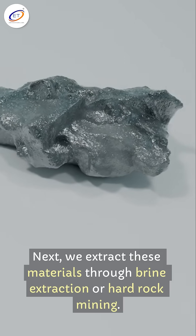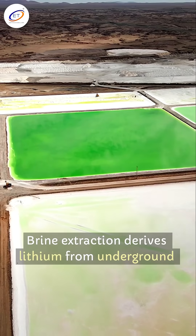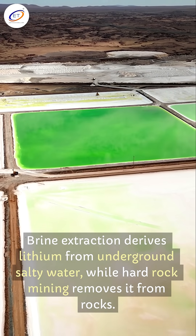Next, we extract these materials through brine extraction or hard rock mining. Brine extraction derives lithium from underground salty water, while hard rock mining removes it from rocks.